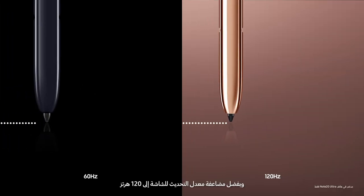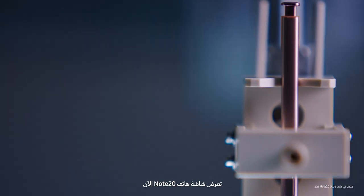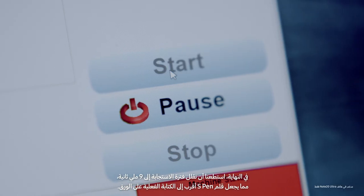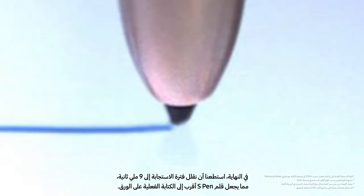Also, thanks to a doubling of the display's refresh rate to 120 Hz, the Note 20's screen now shows the data from the S Pen twice as frequently as the Note 10. In the end, we reduced the latency to 9 milliseconds, moving the S Pen one step closer to the natural feeling of writing on paper.